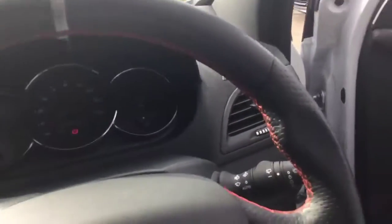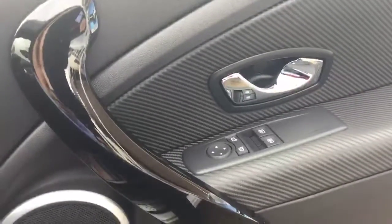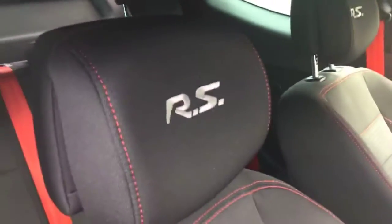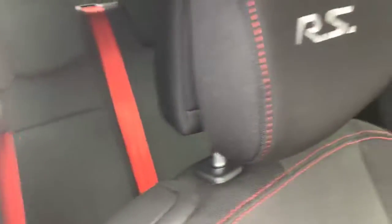The car also features electric windows, front electric mirrors, along with a piano black outline, red dashboard with carbon fibre trim, RS stitching inserted into the headrests, and RS red seatbelts.